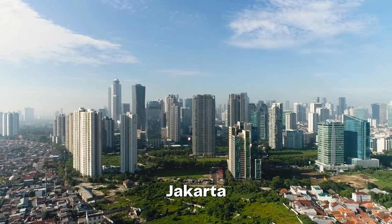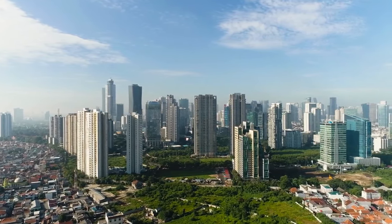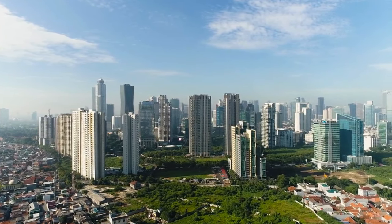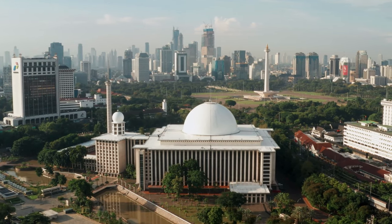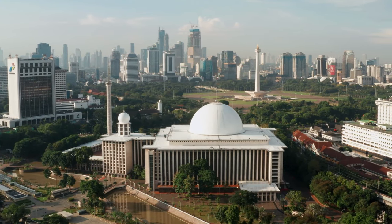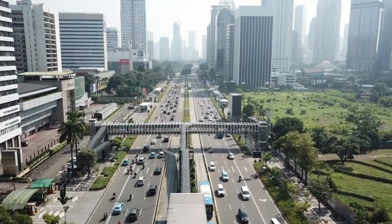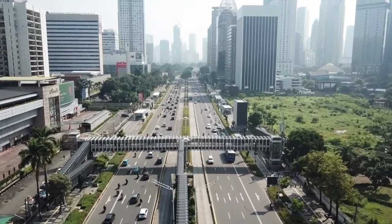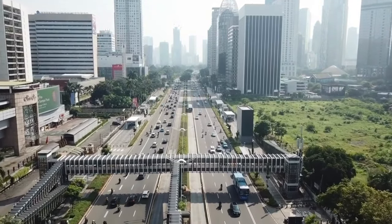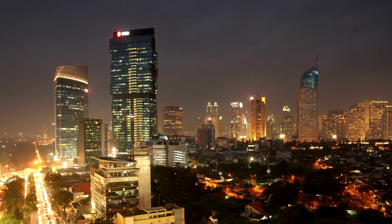Uncover the vibrant heart of Indonesia at Jakarta, the bustling capital city that harmoniously blends tradition and modernity. Delve into the rich tapestry of cultures, from ancient traditions to contemporary lifestyles. Indulge in world-class shopping, savor culinary delights from street food stalls to fine dining restaurants, and explore fascinating museums and historical landmarks. Jakarta offers a sensory journey through the dynamic essence of Indonesia.